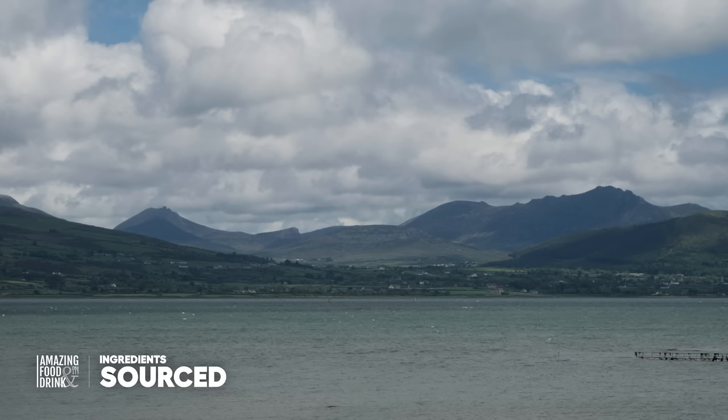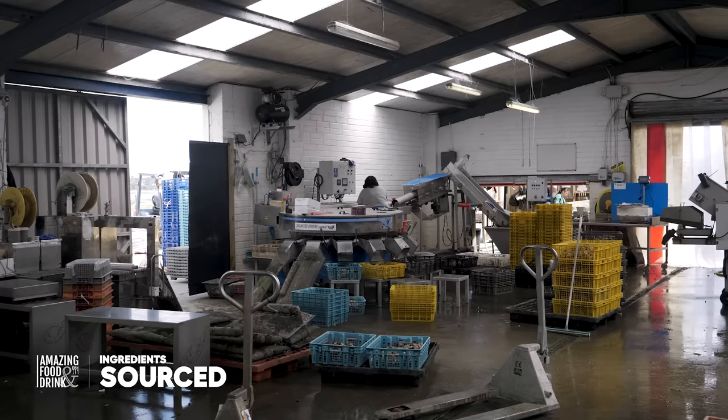There's about a dozen of us here working on the oyster farm. Half of us are involved in the growing part of the farm and the other half are involved in all the packing and washing and the dispatch.